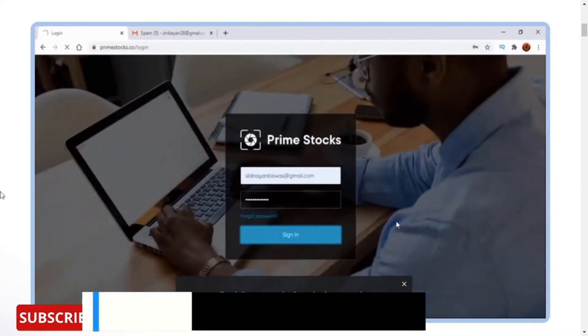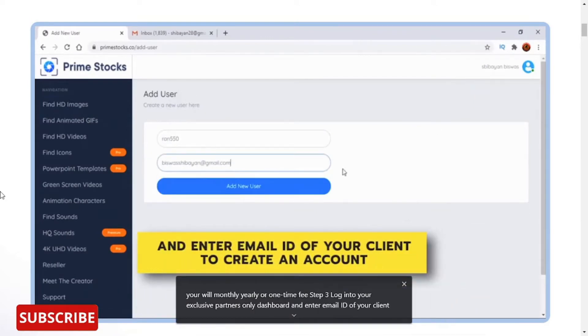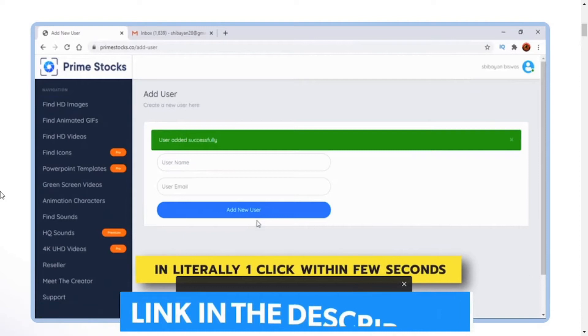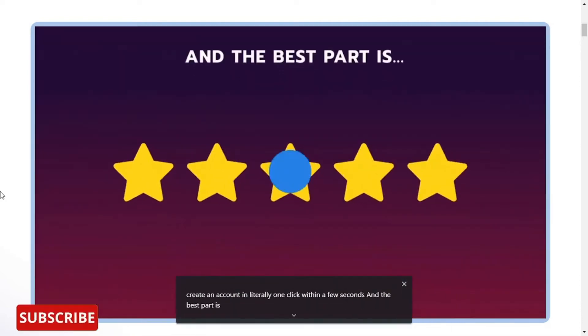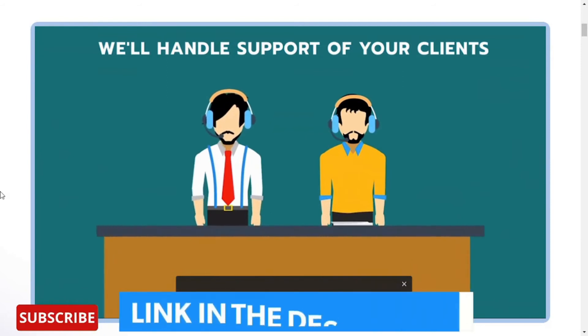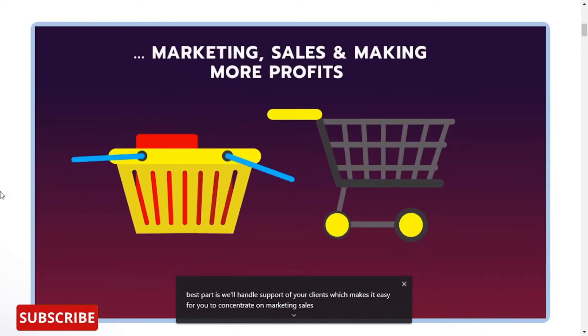Step 3: Log into your exclusive partners-only dashboard and enter the email ID of your client to create an account in literally one click within a few seconds. And the best part is, we'll handle support of your clients, which makes it easy for you to concentrate on marketing, sales, and making more profits.